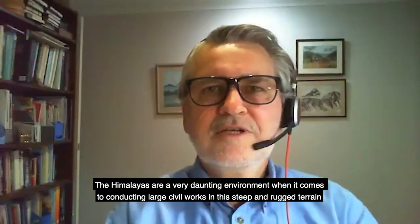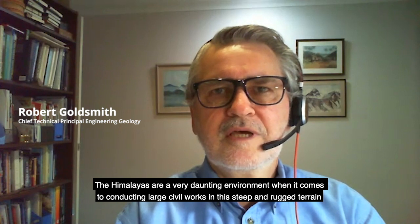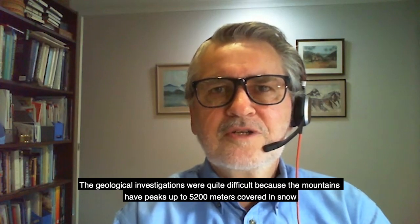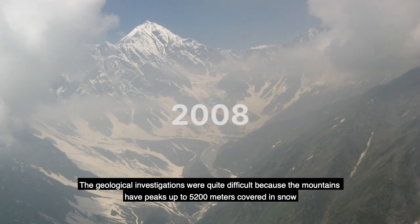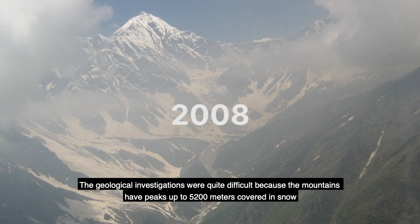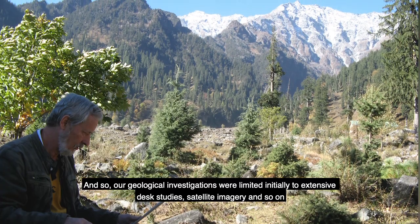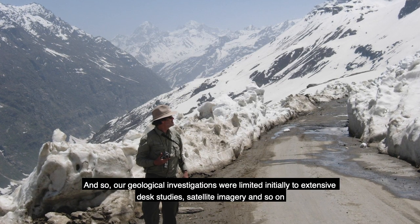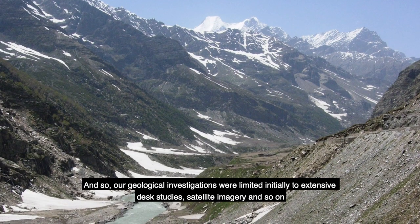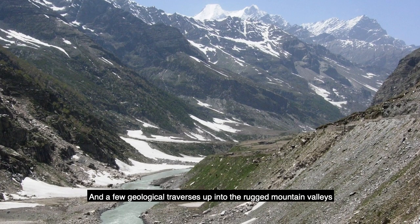The Himalayas are a very daunting environment when it comes to conducting large civil works in this steep and rugged terrain. The geological investigations were quite difficult because the mountains have peaks up to 5200 meters covered in snow. Our geological investigations were limited initially to extensive desk study, satellite imagery, and a few geological traverses up into the rugged mountain valleys.